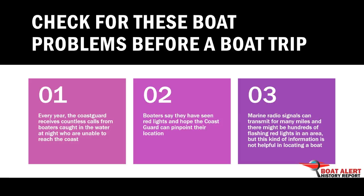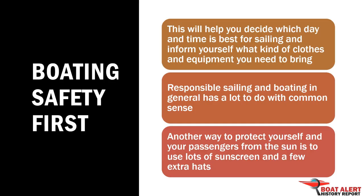Every year, the Coast Guard receives countless calls from boaters caught in the water at night who are unable to reach the coast. Boaters say they have seen red lights and hope the Coast Guard can pinpoint their location. Marine radio signals can transmit for many miles, and there might be hundreds of flashing red lights in an area, but this kind of information is not helpful in locating a boat. Check for these boat problems before a boat trip.